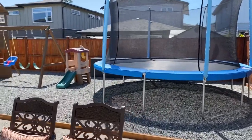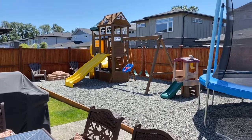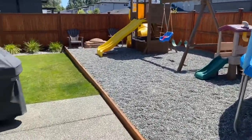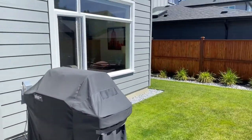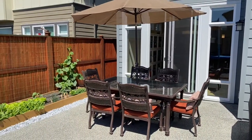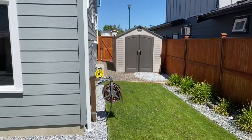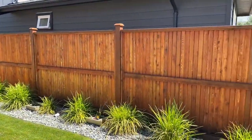So these few items stay with the home — this awesome playset and trampoline area with pea gravel below. Just easy maintenance, nice and safe for the kids. Just a little grassed area out here. A barbecue hookup with gas. Awesome patio area. And then this really nice low-maintenance landscaping, with extra storage there, and a really nice full-height fence, fully stained.